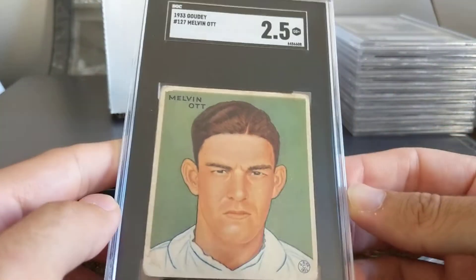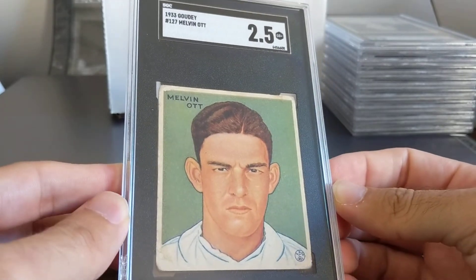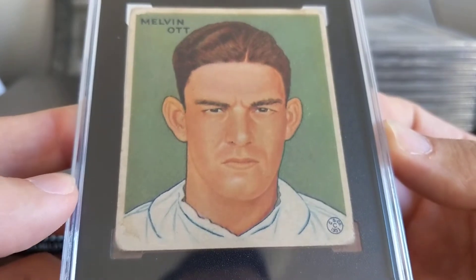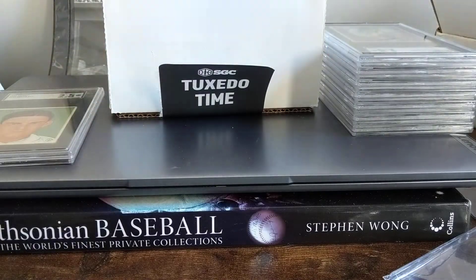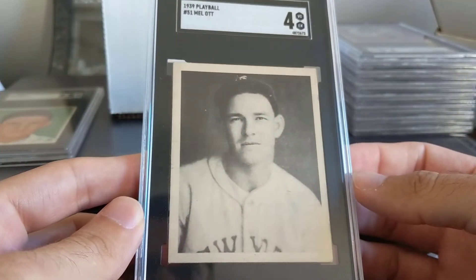A lot of these cards came from that REA lot, including this really nice Melot, and it got a two and a half. I just love this portrait of him. You'll see that card again in a little bit. This Melot got a four, which I was pretty happy with. I bought this raw on eBay.